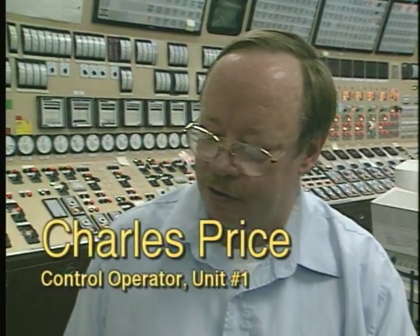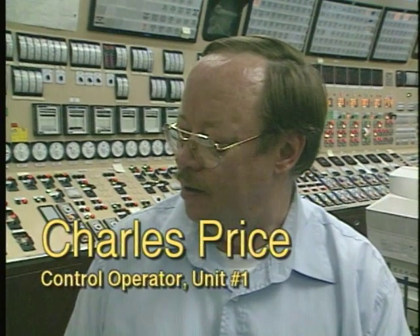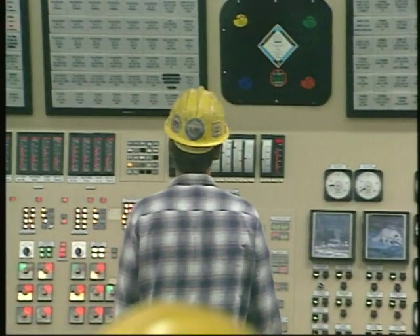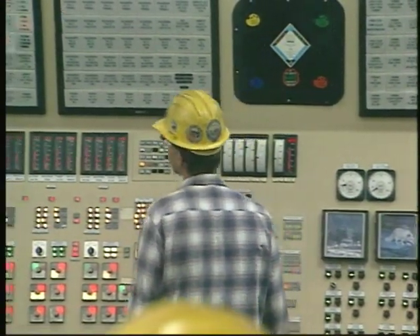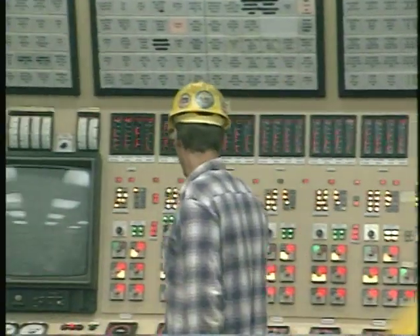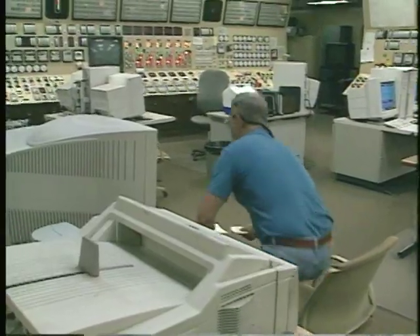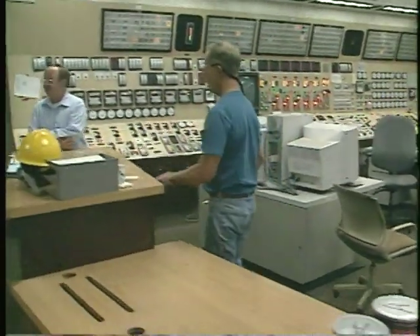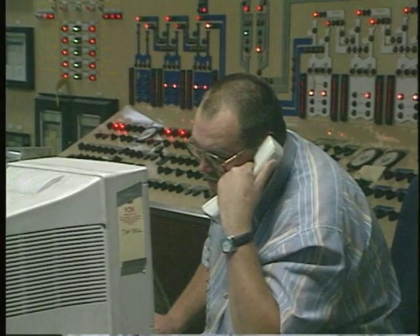Right now we're burning 540,000 pounds of coal an hour to produce 555 megawatts of power per hour. A term called a megawatt hour helps station controllers determine the efficiency of their operations. You're running 557 megawatts, but then at the top of the hour it'll start at zero, and as you go all the way through for the whole hour, you'll net your total.